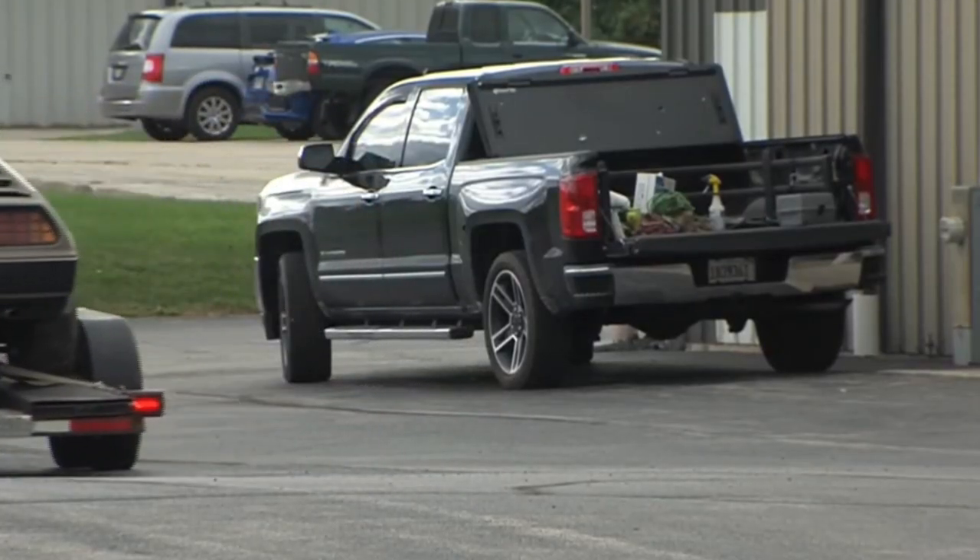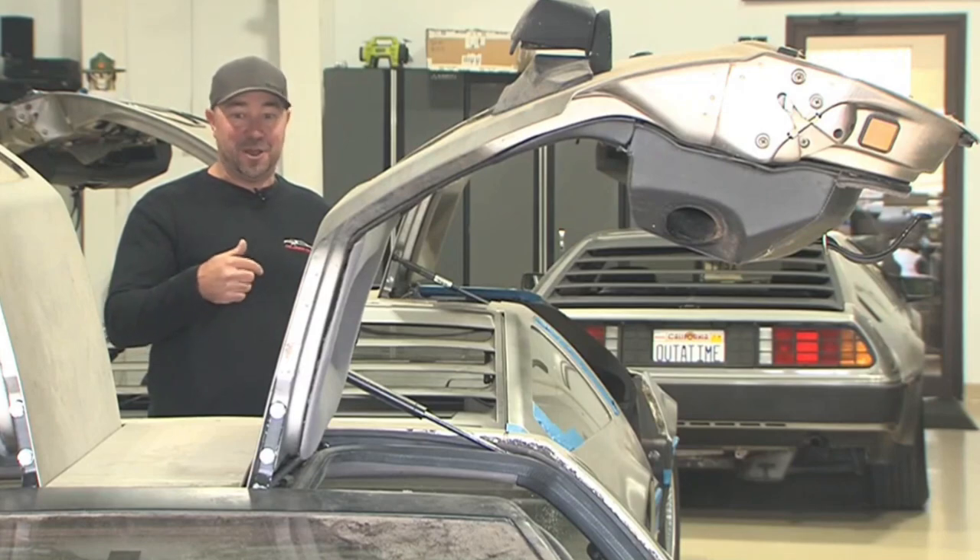But when they got there, they found more than they bargained for. We opened it up — the first thing I saw was a mouse go running across the center console. Despite the mice invasion, McElhatton says this car has withstood the test of time.